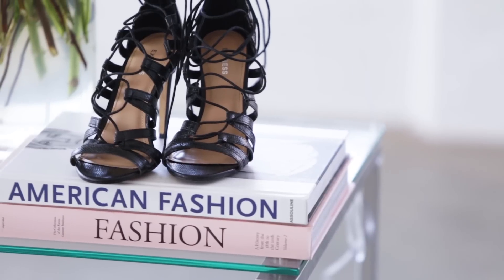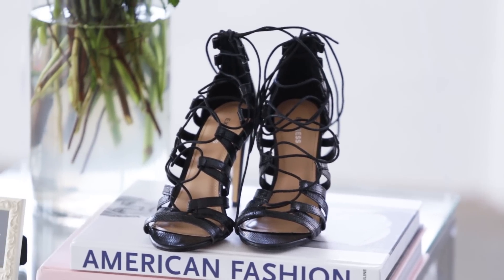So what do you guys think about this lace-up trend? Do you like the nautical version, the boho version? Or there's lace-up shoes as well, which is a big trend this season. Just leave a comment below and let me know your thoughts, and you can ask me any questions — style, fashion related, or whatever.